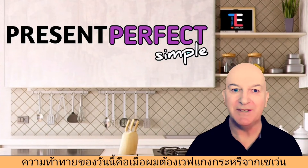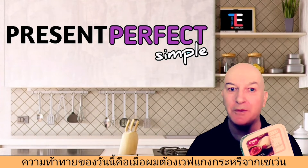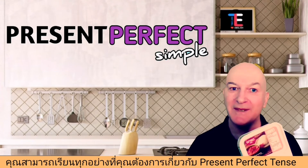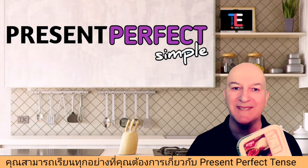For today's challenge, in the time that it takes me to microwave this pork penang curry from 7-Eleven, you can learn everything you need to know about present perfect tense.